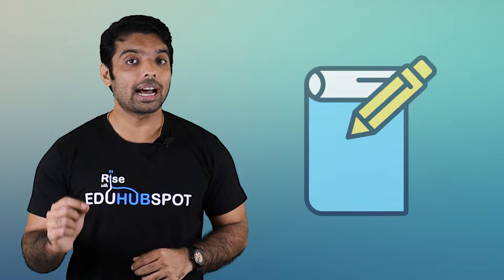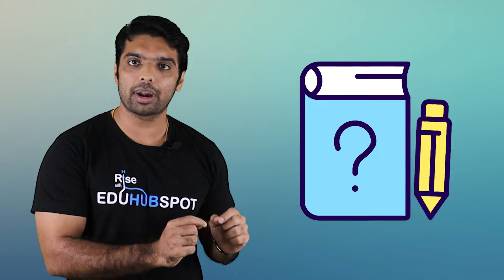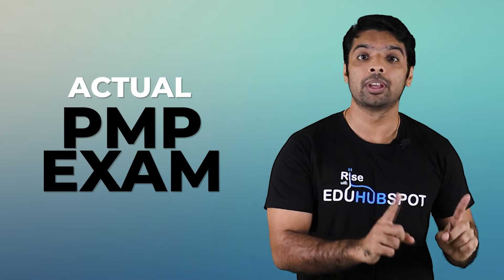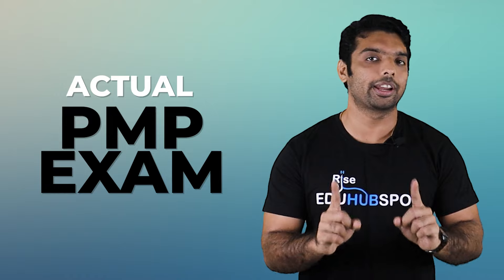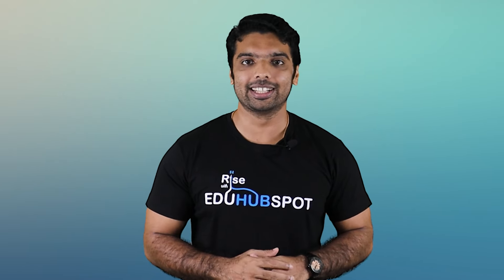Please watch this video from start to end, because at the end of the video I am going to practice a question around these best practices. The probability of you finding a similar question in the actual PMP exam is very high. So let's not waste any time — let's get right into it.